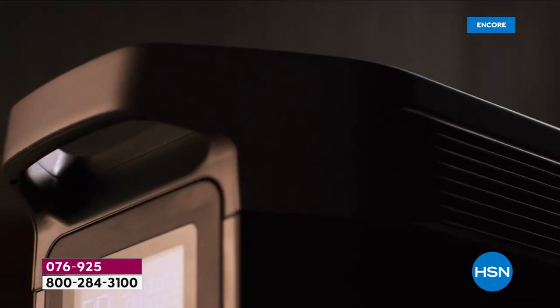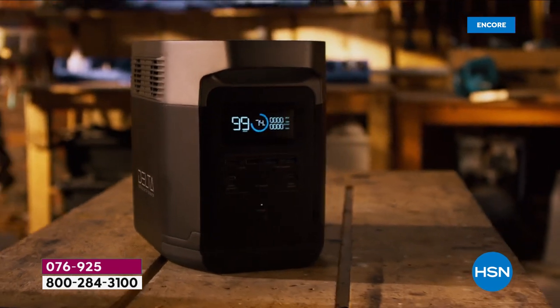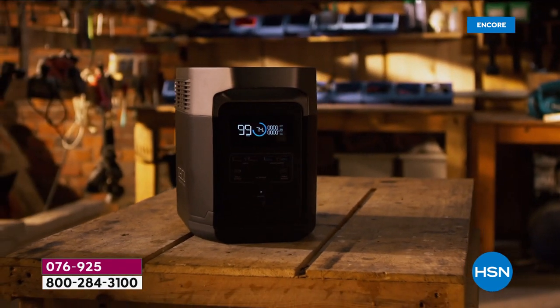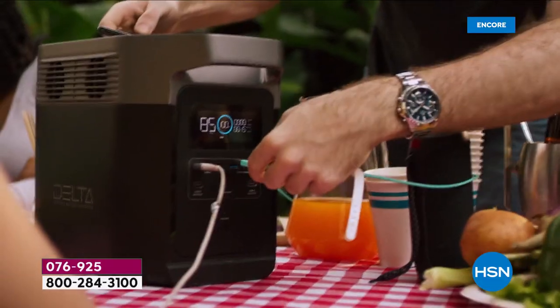Here it is — the official unveiling. You are seeing it first from EcoFlow: it's the Delta 900. Talk about powerful output in a brand new convenient form factor — it is right here.